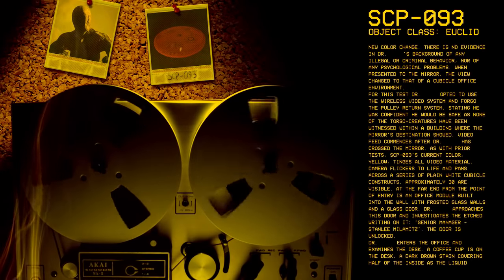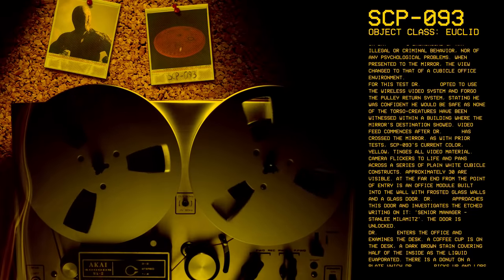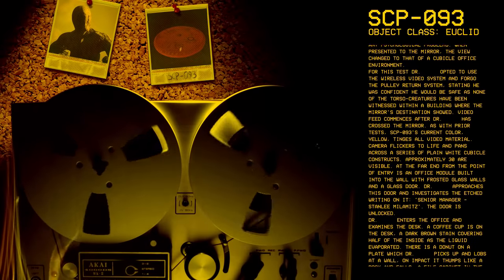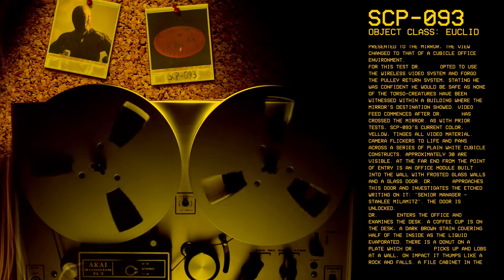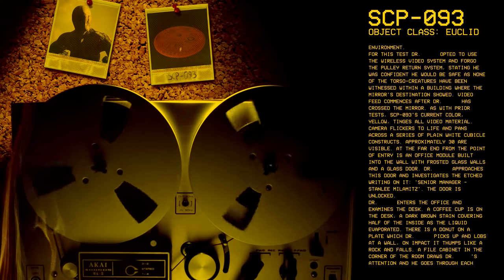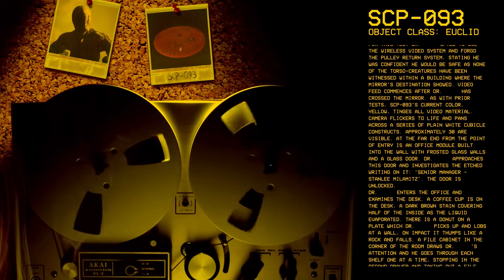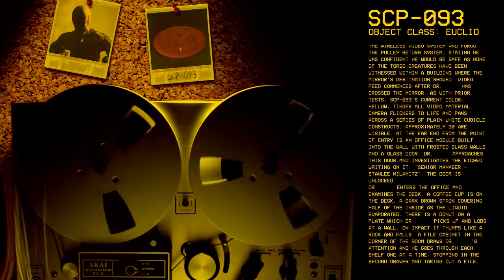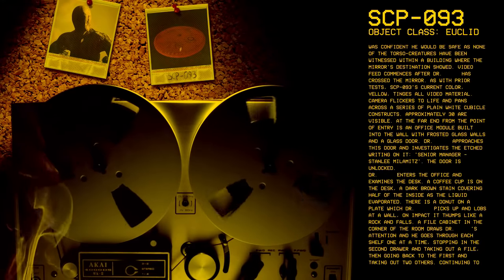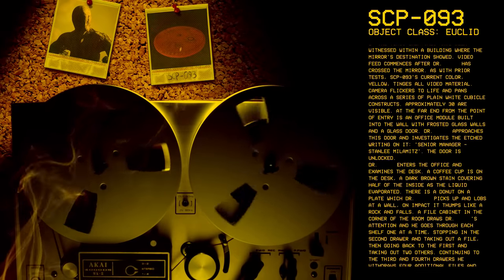At the far end from the point of entry is an office module built into the wall with frosted glass walls and a glass door. Dr. [redacted] approaches this door and investigates the etched writing on it: Senior Manager, Stanley Milibitz. The door is unlocked. Dr. [redacted] enters the office and examines the desk. A coffee cup is on the desk with a dark brown stain covering half of the inside as the liquid evaporated. There is a doughnut on a plate which Dr. [redacted] picks up and lobs at a wall — on impact, it thumps like a rock and falls.